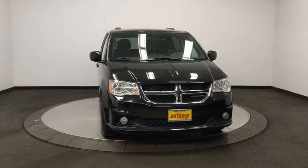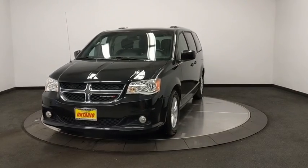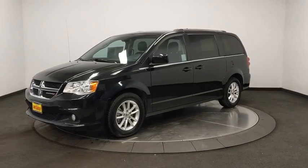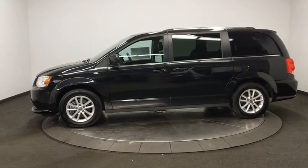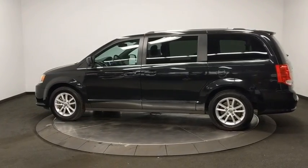Come test drive the 2018 Dodge Grand Caravan. The Dodge Grand Caravan received the government's highest front and side crash rating of five stars. Its vast interior is widely praised, with an innovative seating arrangement, versatile cargo storage, and enough entertainment features to keep the kids entertained on road trips.